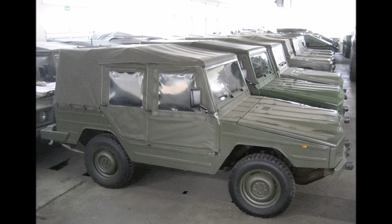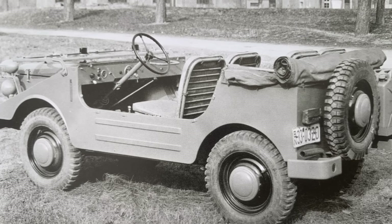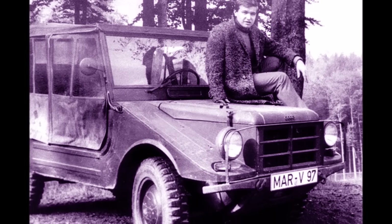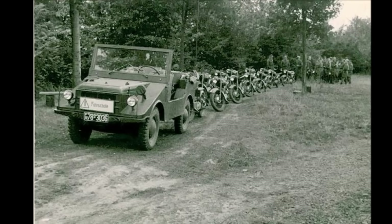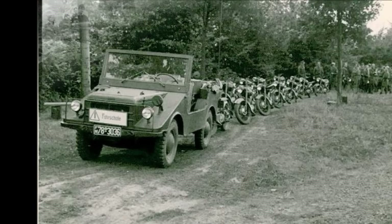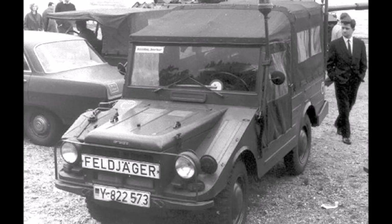Gumpert's task now was to build the first prototype. He didn't have a clue about the Munga, as he never served in the army, but his mechanics told him that a farmer nearby still has one. He went there and for 150 DM he bought the old broken Munga. He brought it to the Audi development workshop, where the mechanics refused to work on it, but he could change their mind with two boxes of beer. They fixed the old Munga and Gumpert installed an Audi four-cylinder inline engine and gearbox inside the car.